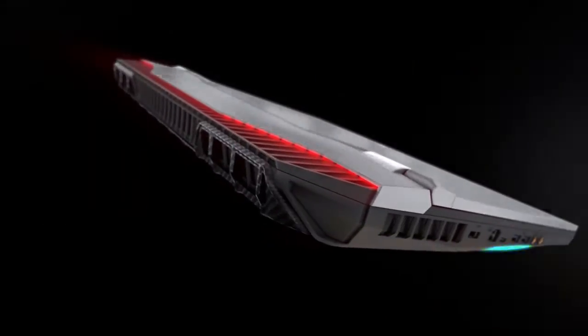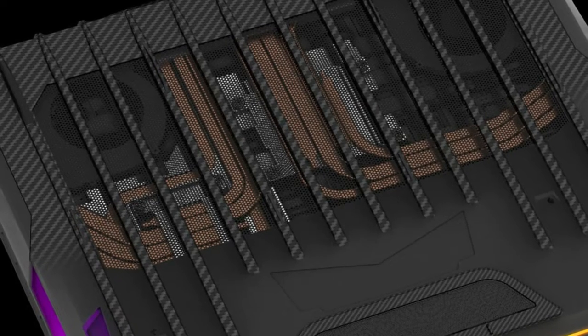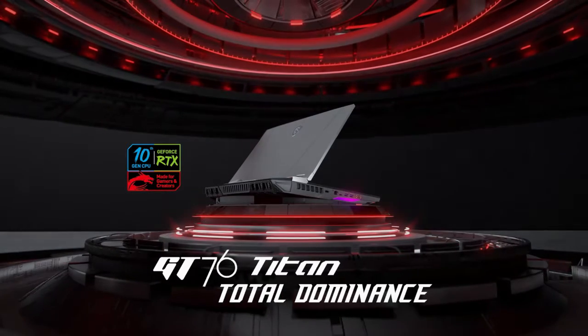Delivers physically accurate shadows, reflections, and lighting. Tap into tensor cores for super-powerful AI processing. Advanced memory, performance boosts, and processing technologies make these GPUs the perfect weapon for hardcore gamers.